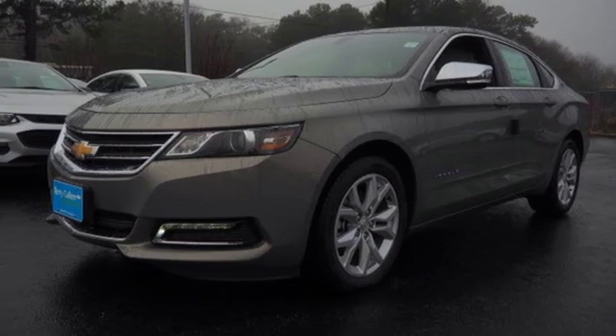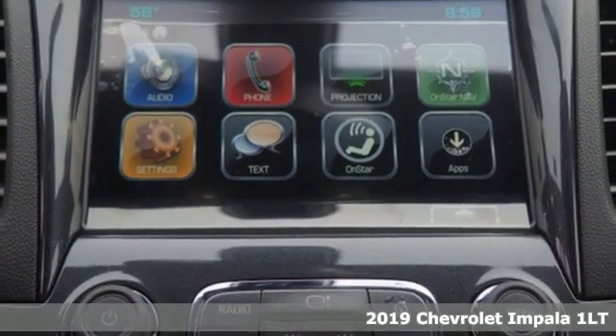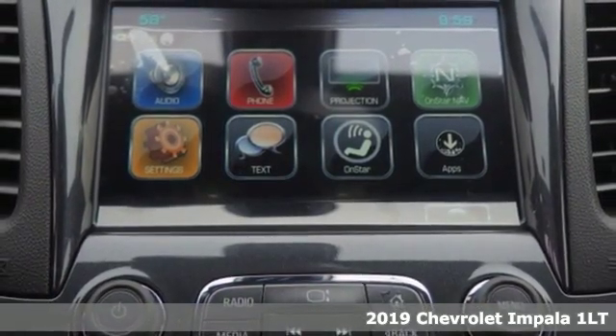Here's a new 2019 Chevrolet Impala. There's more than a century of ingenuity and significance in every Chevy.